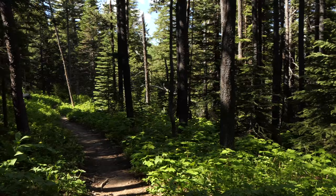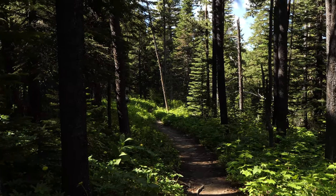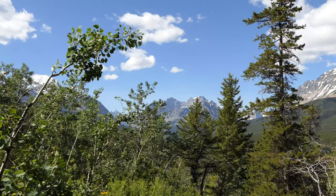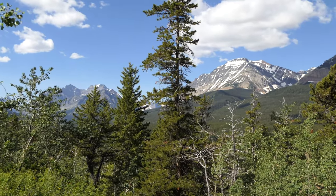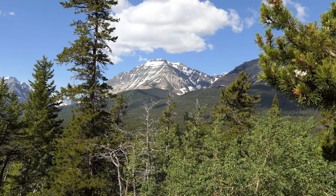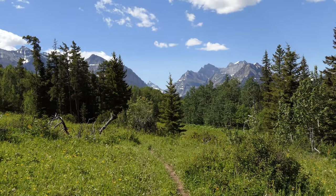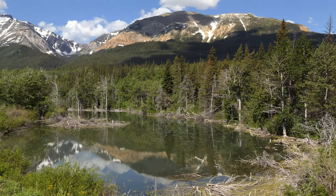We started out dropping down into the Belly River — this section is just treed and descends a lot as we get off of Lee Ridge. The good thing is we pass the mosquitoes, started to get some nice views of the Belly, and dropped that 900 feet all the way down.